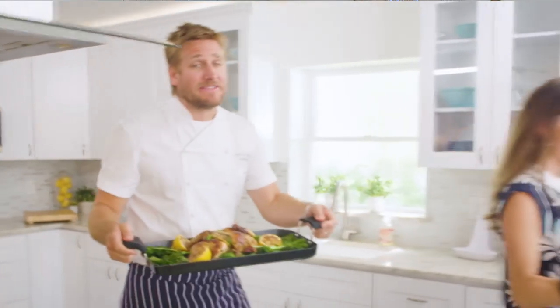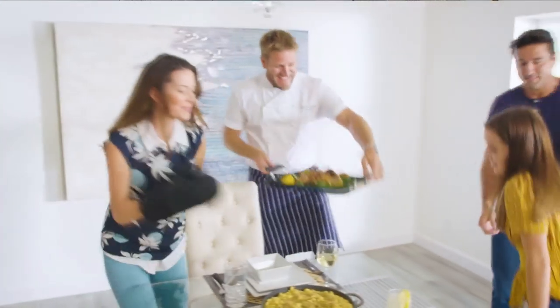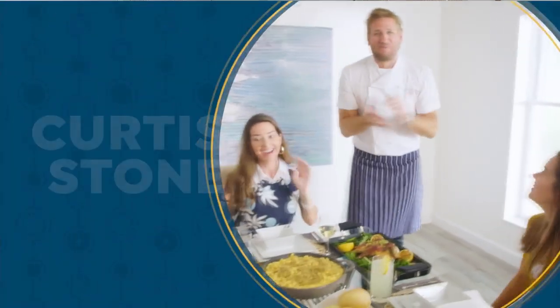HSN. It makes the prep easy and it also makes the cooking a whole lot of fun. From my kitchens to your tables, let's turn the everyday into gourmet.